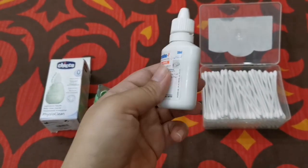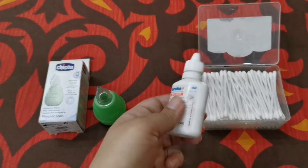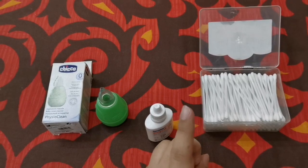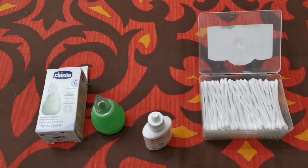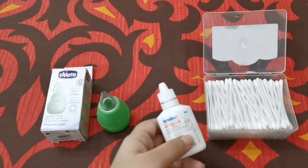Put the saline drops before every feed. If your baby feeds four to six times a day, put one drop in each nostril before every feed, then start feeding your baby — by bottle, breastfeeding, or whatever your choice is.